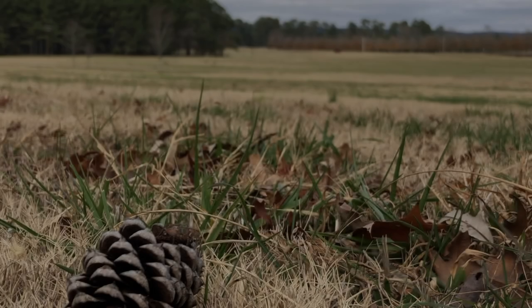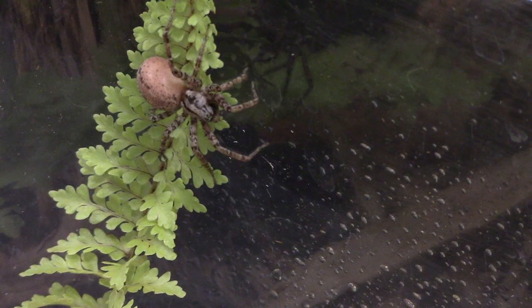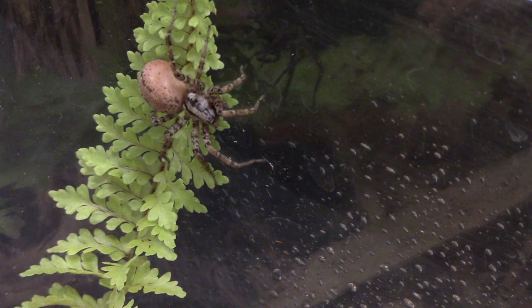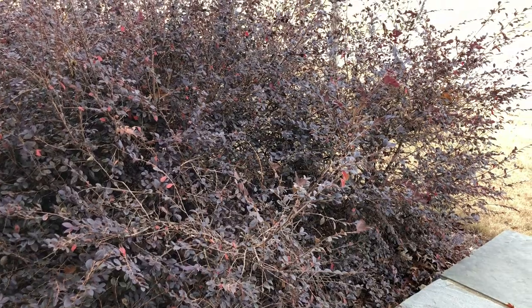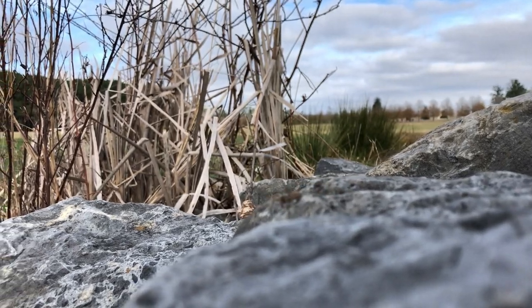There are around 3,000 species of spider found in the United States. Each of these spiders chooses to make its home in a unique place. For some, it might be a bush or a tree. Others choose caves or rocky structures.